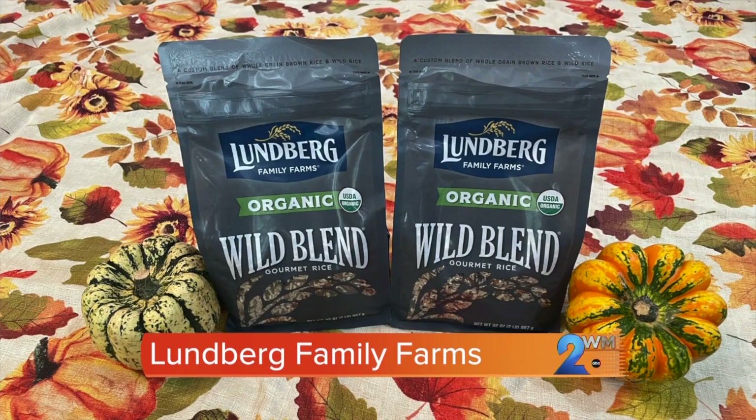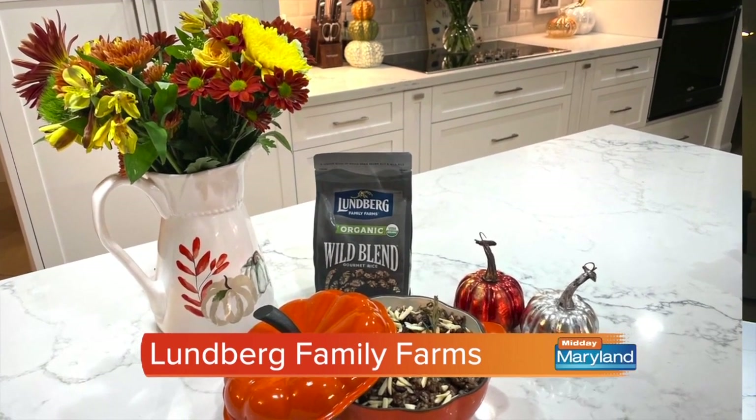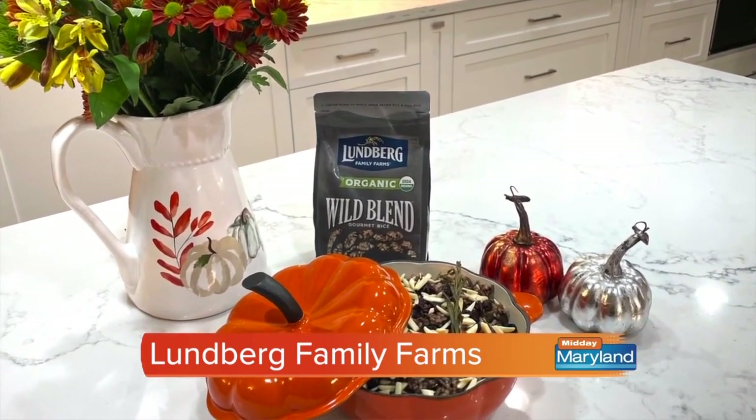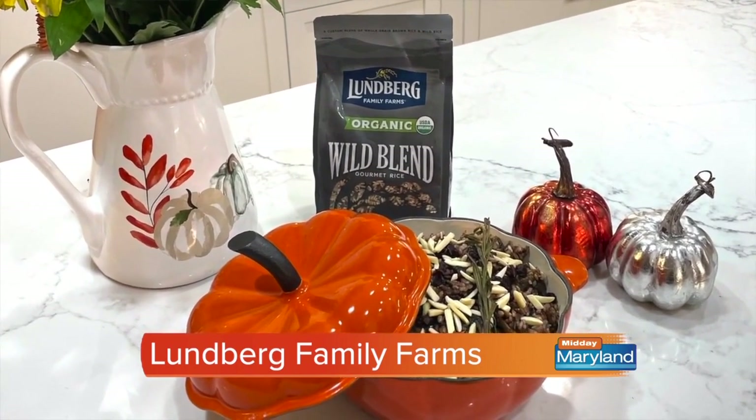One of my favorite Thanksgiving staples is Lundberg Family Farms organic wild rice. I love Lundberg's wild blend because first, it's delicious. Its full-bodied, savory flavor pairs perfectly with turkey, stuffing, cranberry, and everything else on your Thanksgiving table. Plus, with a mix of black, brown, red, and wild rice, it looks beautiful too.